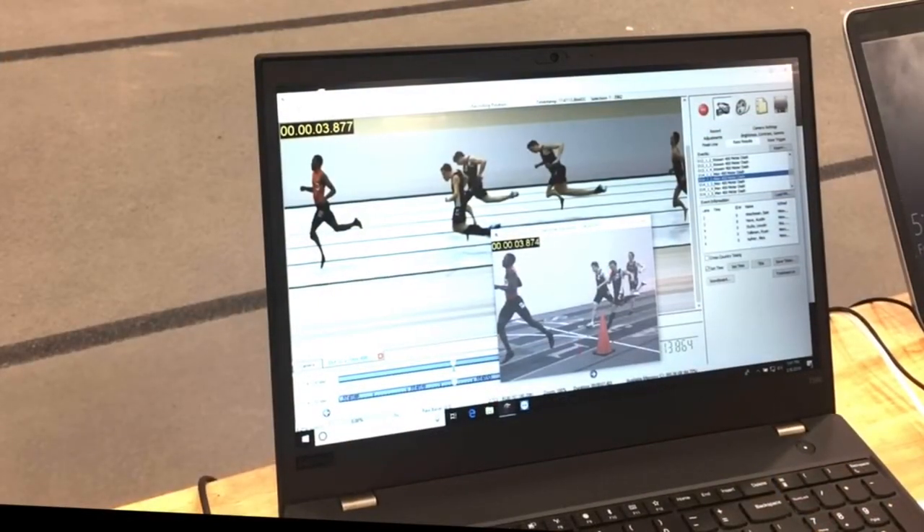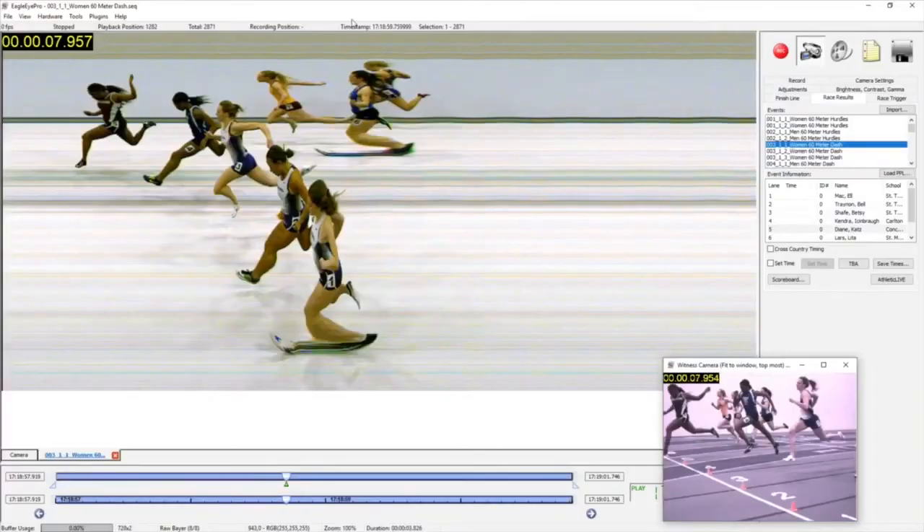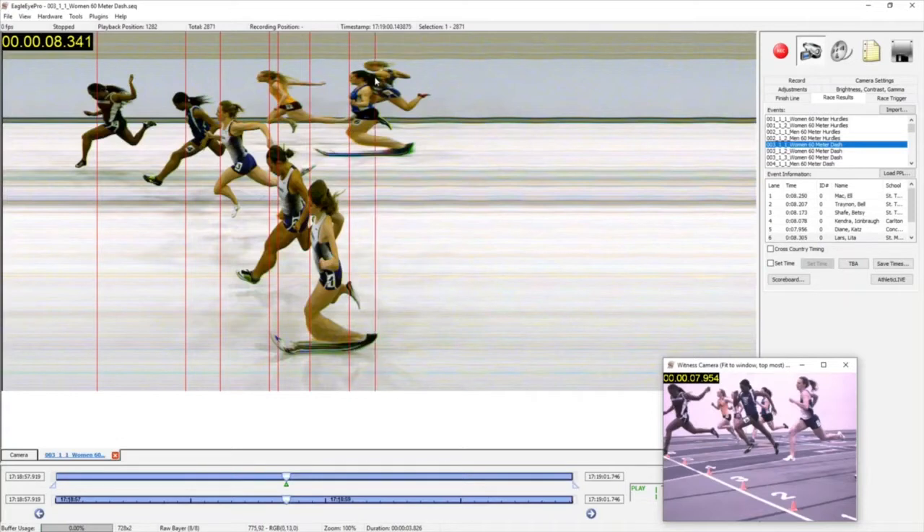Let's go ahead and read a couple of races. After stopping the record process, we quickly jump to the finishing bookmark. We've imported our event file shown on the right, and now we simply assign times by clicking the torso of each athlete and entering their hip or lane number. Their time is auto-populated next to their name. The software positions the athletes from left to right to maximize the screen. Once complete, we choose to save times and a results file is automatically created and saved.